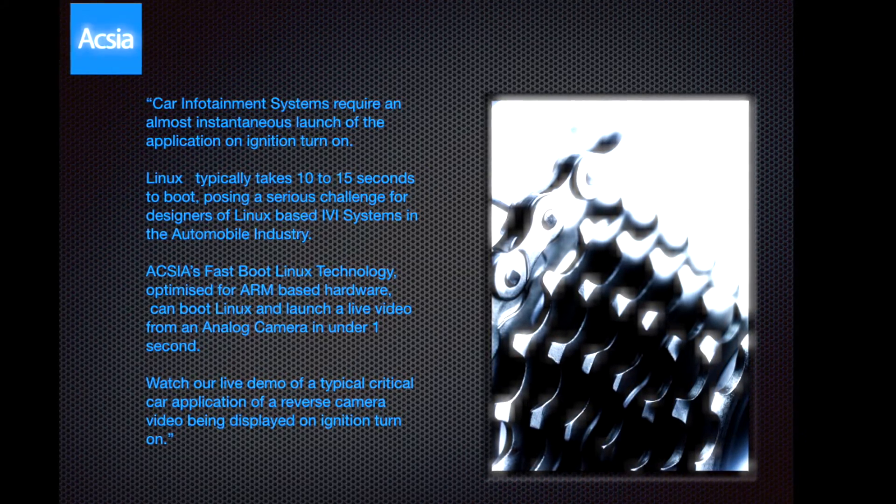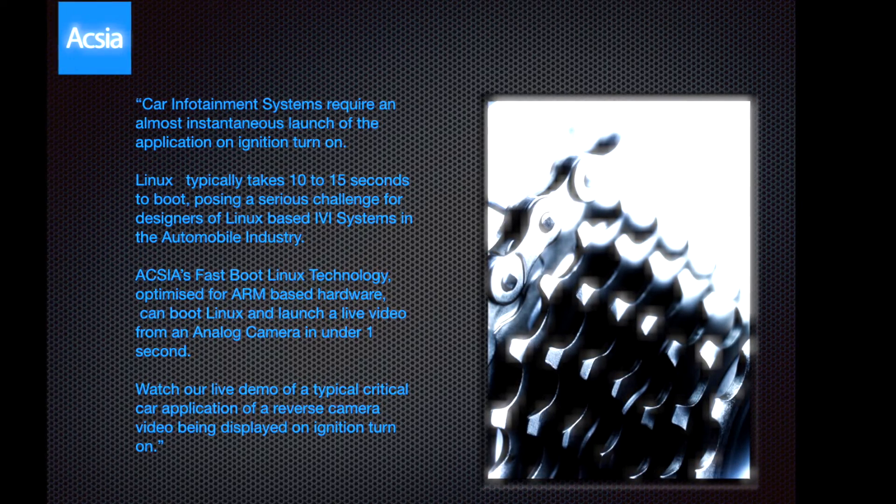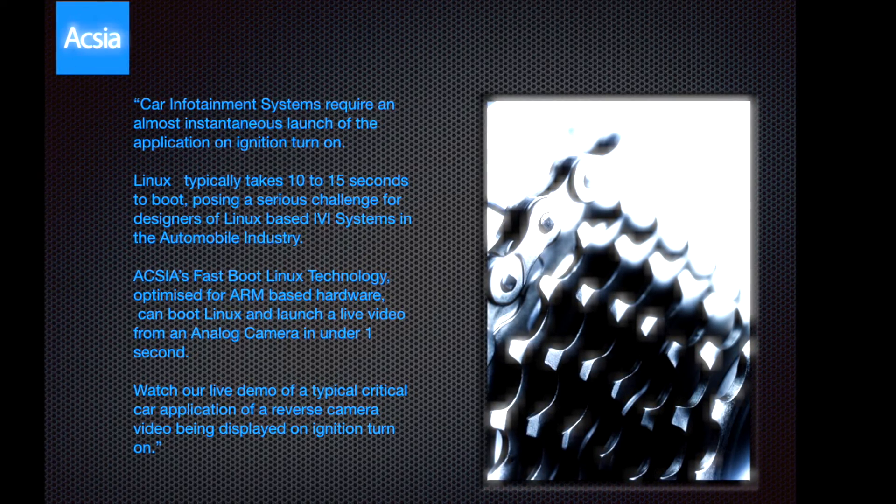Watch our live demo of a typical critical car application of a reverse camera video being displayed on ignition turn-on. Here it goes.